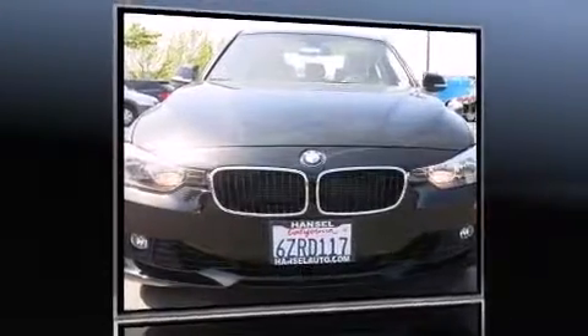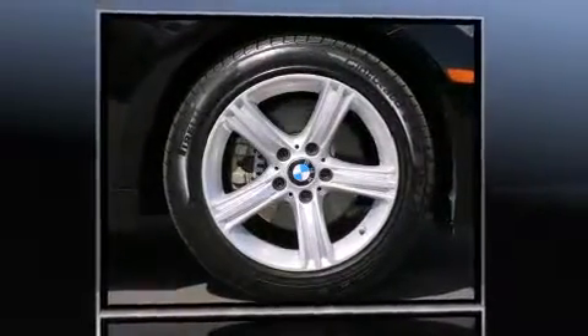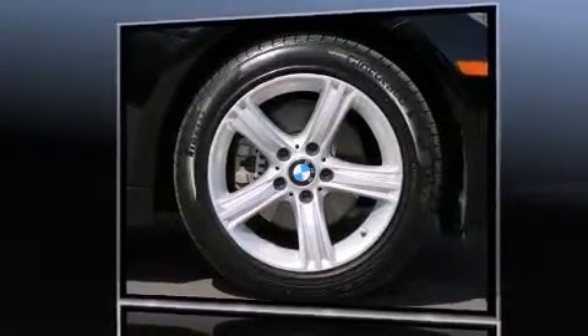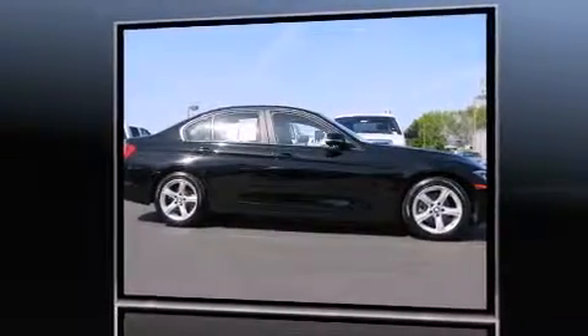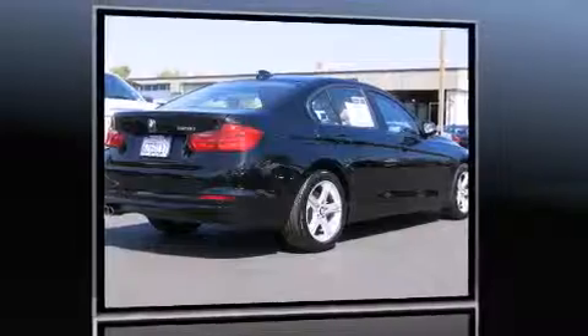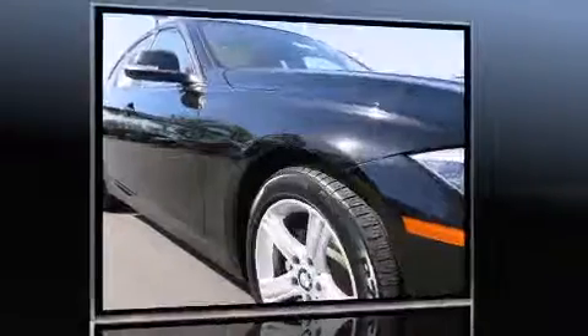Step into the 2013 BMW 328i with less than 20,000 miles on the odometer. This four-door sedan prioritizes comfort, safety, and convenience. It features an automatic transmission, rear-wheel drive, and a two-liter four-cylinder engine.